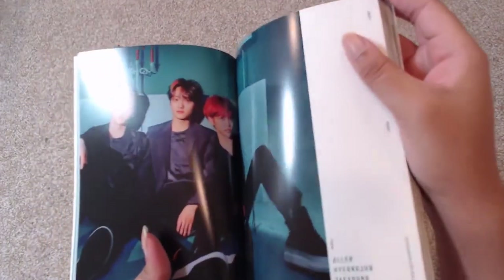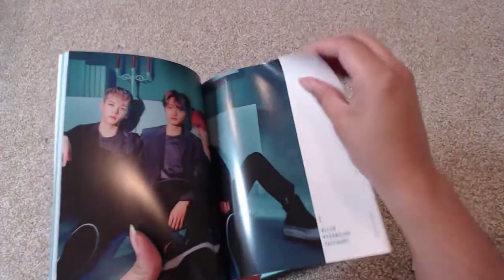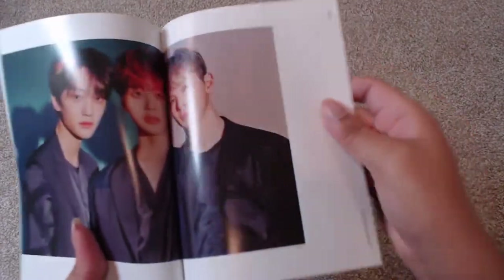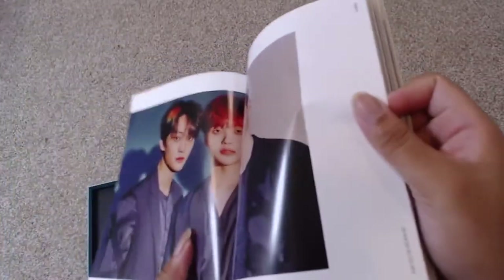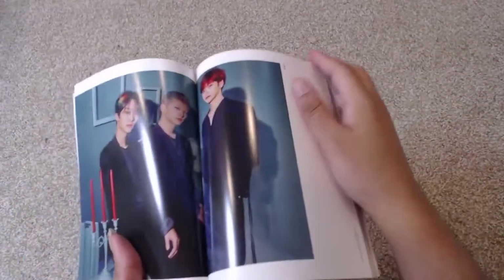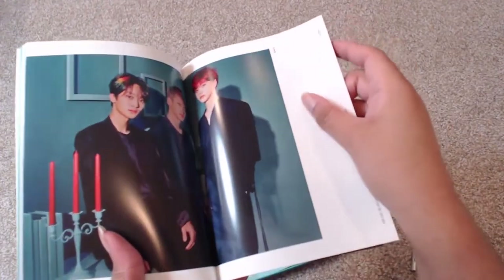Hyeong Joon! The red hair on Hyeong Joon is really nice. I've enjoyed the brightness to his look this comeback — it's nice and fun, it fits very well. Taeyoung's hair is really cute with the color patch that's in there. And then the first little unit there.